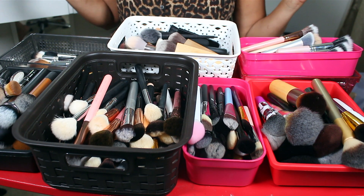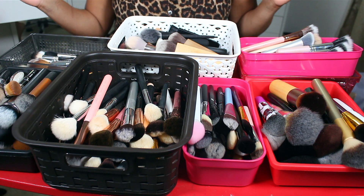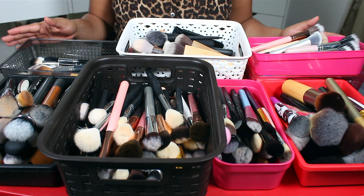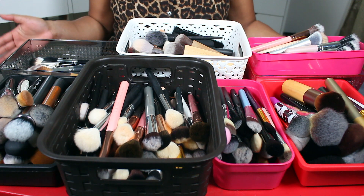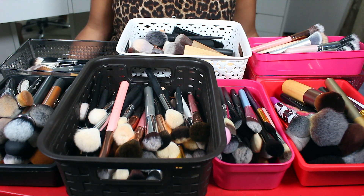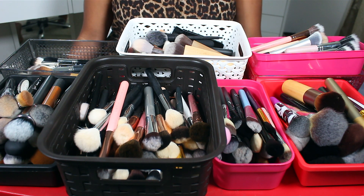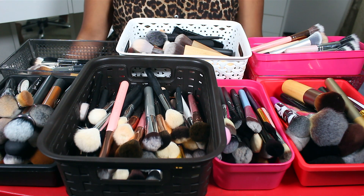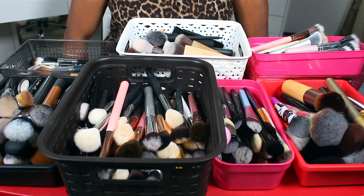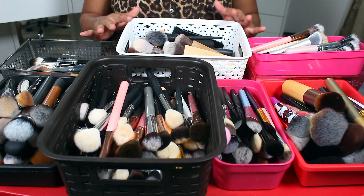I have face brushes and I have eye brushes. Pause this video right now and let me know how many brushes you think I have — leave it down below. You want to know how many? All together: eyes, face, sponges, how many all together? I'm ashamed, you guys. 509. 509 is our total for my collection.